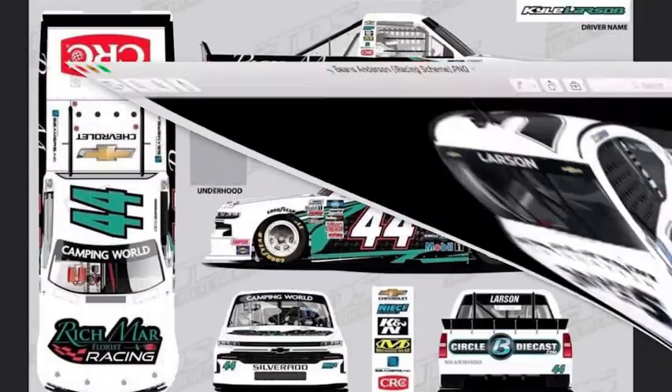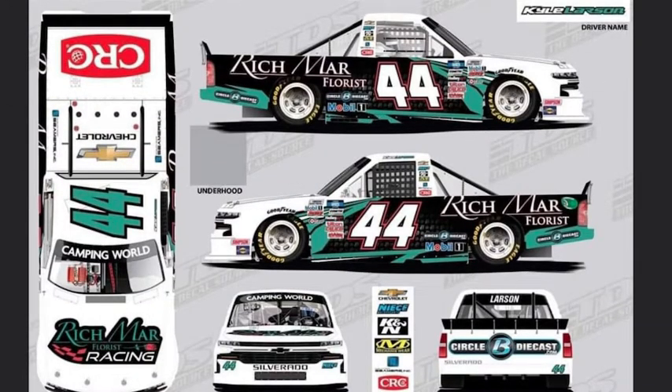Let's move on to the other paint scheme. The next paint scheme will be the NASCAR Camping World Truck Series. All I can say about this paint scheme is it's 10 out of 10. I like it because it's basically not a Rick Hendrick design scheme that Rickie Hendrick drove for a few years in the Busch Series, which is now the Xfinity Series. Sponsorship from Rich Mar Flores, Circle B Diecast, Mobile One, and so forth.